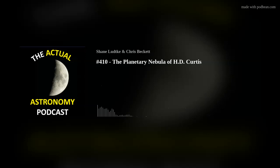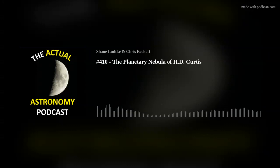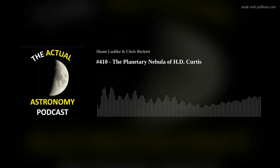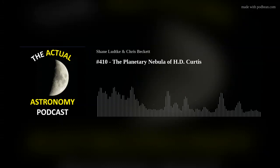That's my little project — a fun thing I thought people might be interested in. Thanks for listening, everybody. Be sure to subscribe and send us your show ideas, observations, and questions to actualastronomy@gmail.com. Thank you everyone for listening and we hope you enjoyed the show. If you'd like more information or to support the podcast, check out our website at actualastronomy.com.